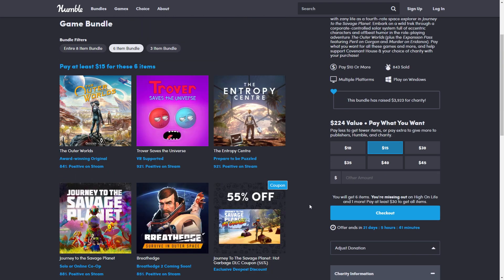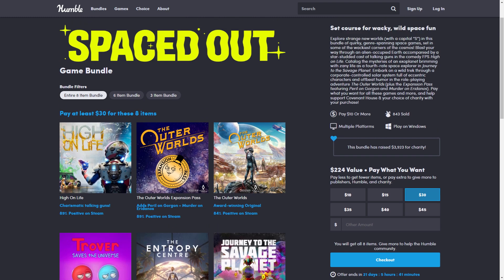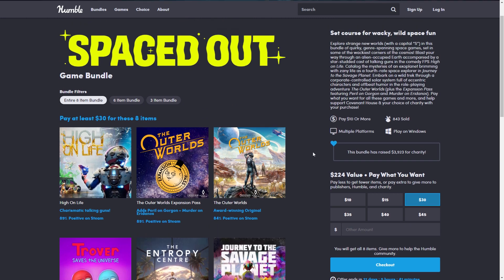All of this for $30 — even at $30 it's not bad, but in my opinion $15 is the best option. You can wait six months to a year and High on Life should be cheaper. Now let's quickly look at the Steam prices so you can figure out which tier makes the most sense.